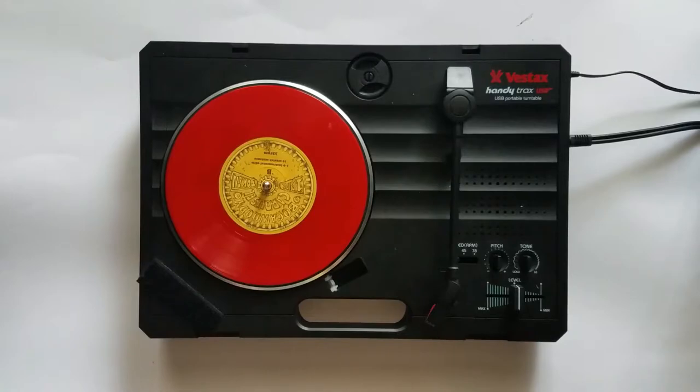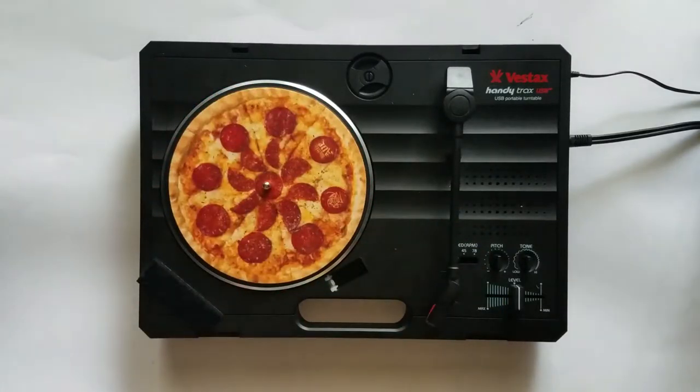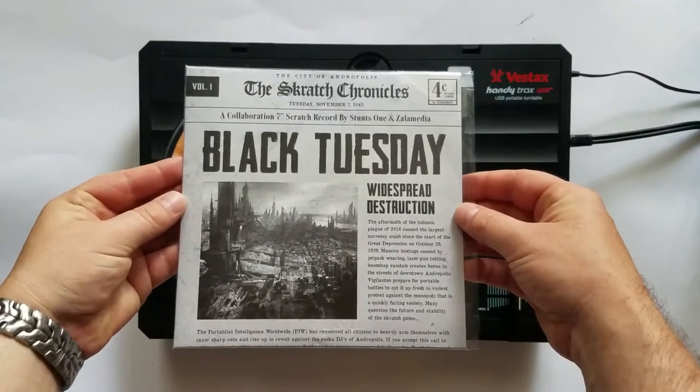Scott, thanks for sending me out that previous green vinyl. Alright, next — let's check out Scratch Chronicles, Black Tuesday.